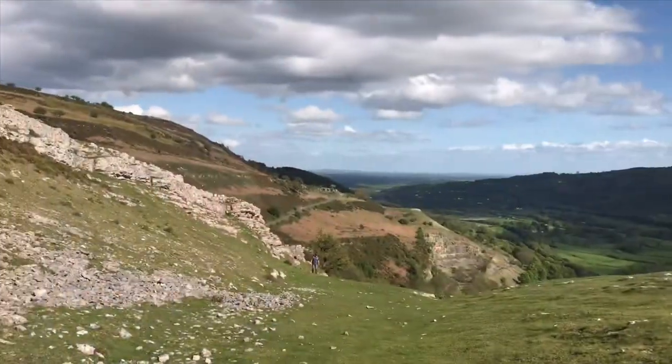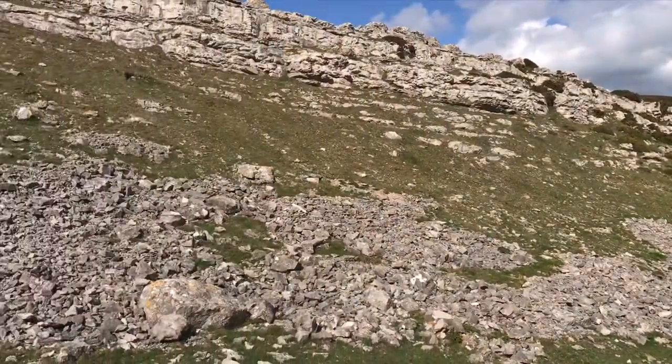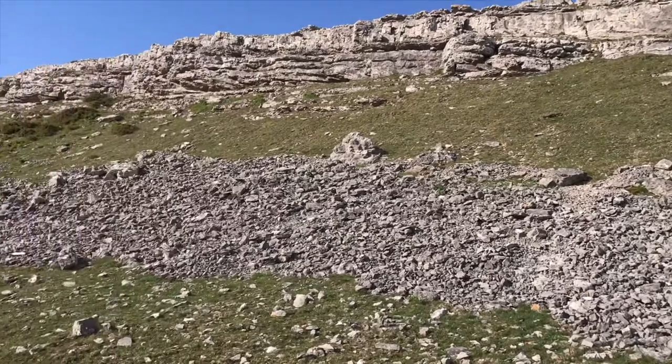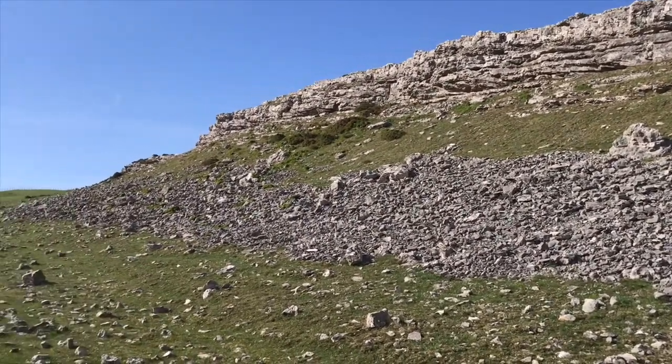Alright mate, this ain't going to be much — catch you all in a little while. It's hard to believe a few months back we dug a snow hole here. Looks completely different now.